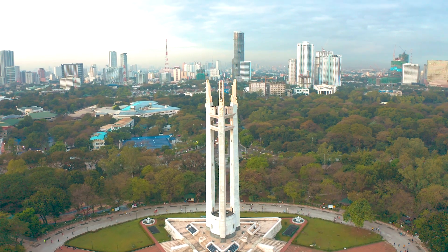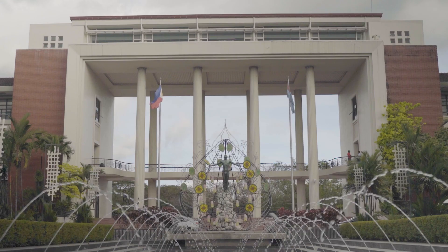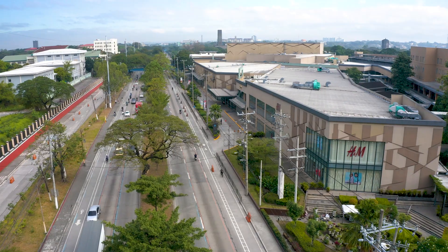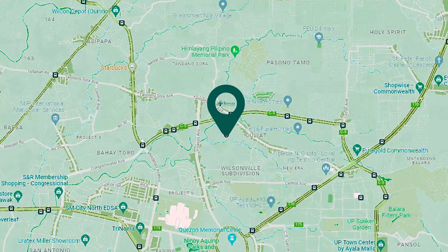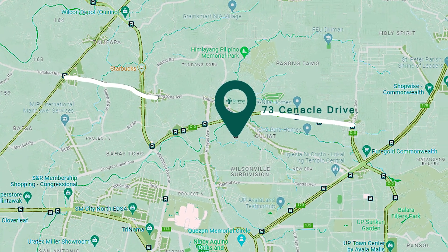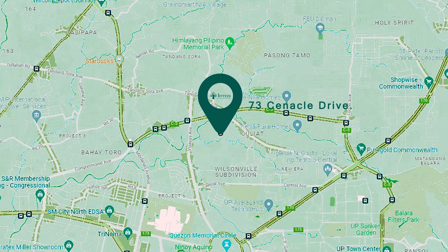Quezon City, by the way, is an excellent place to live. We are only a few minutes away from major universities, preschools, hospitals, churches, and commercial centers. There are also various exit points going to Katipunan, Visayas Avenue, Congressional Avenue Extension, and Tandang Sora, so you don't need to worry about being stuck in one lane.